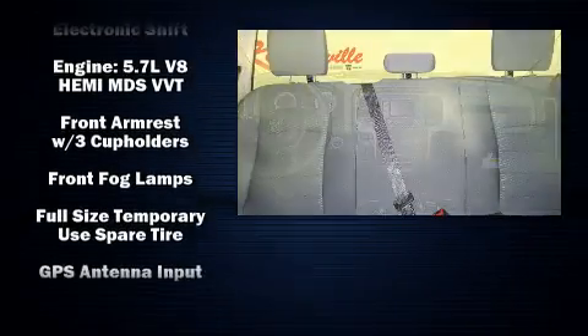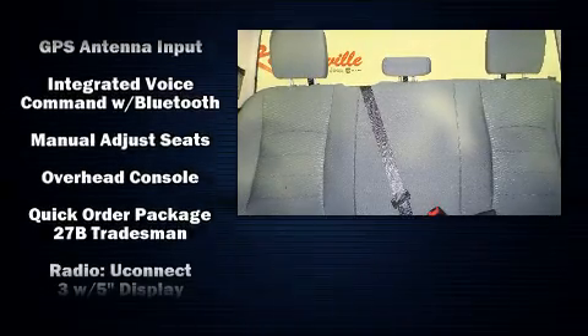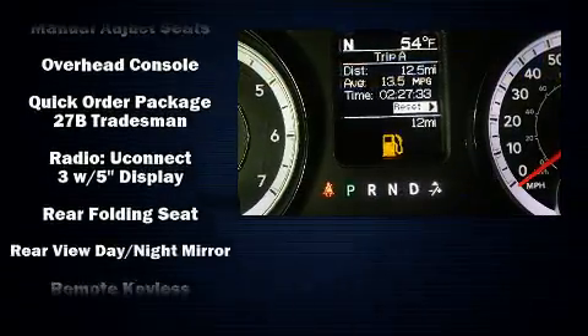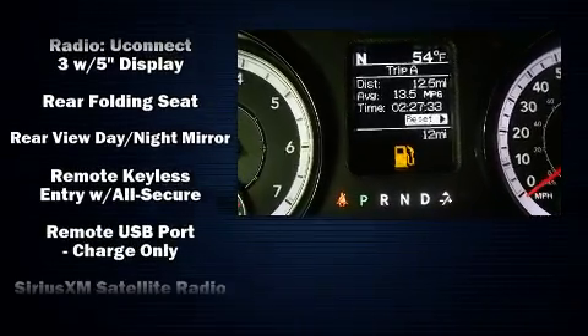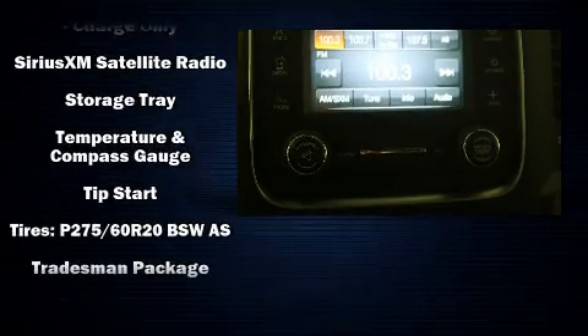Passengers are protected by various safety and security features, including dual front impact airbags, front side impact airbags, traction control, brake assist, ignition disabling, and 4-wheel disc brakes with ABS.